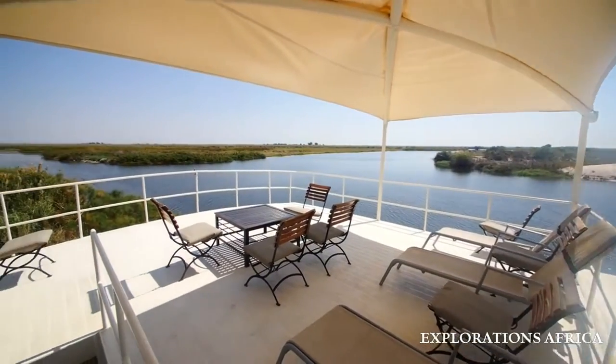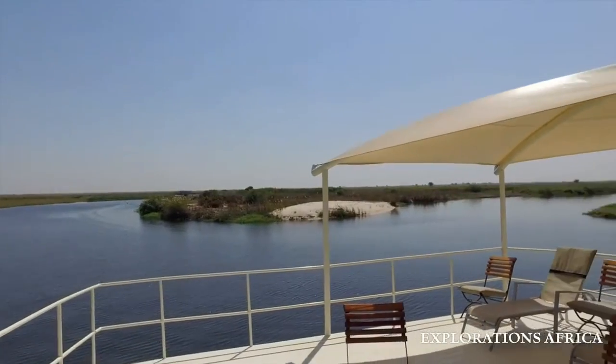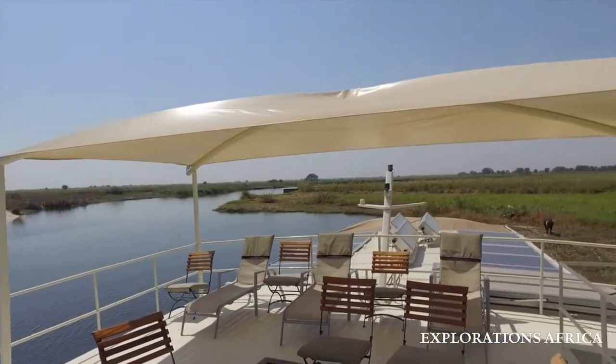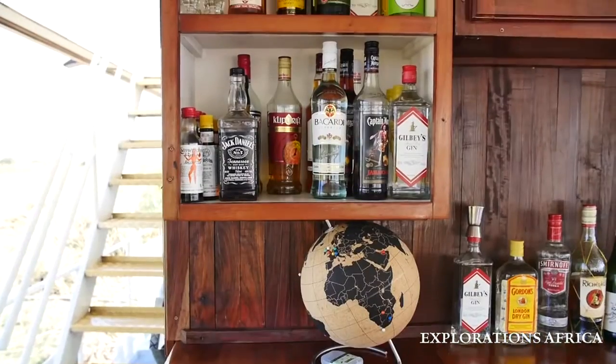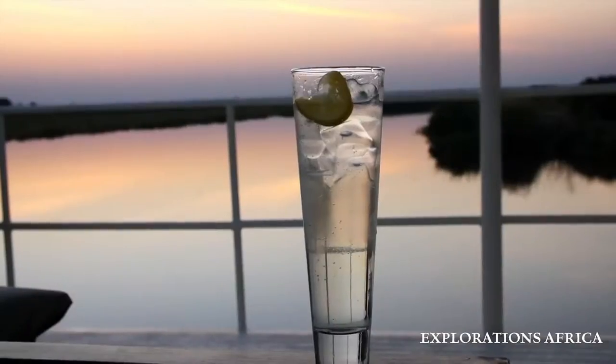On the upper level of the Pangolin Voyager is a spacious sun deck with expansive 360-degree views, sun loungers, lots of shade and easy access to the fully stocked bar downstairs to make the most of those spectacular African sunsets.